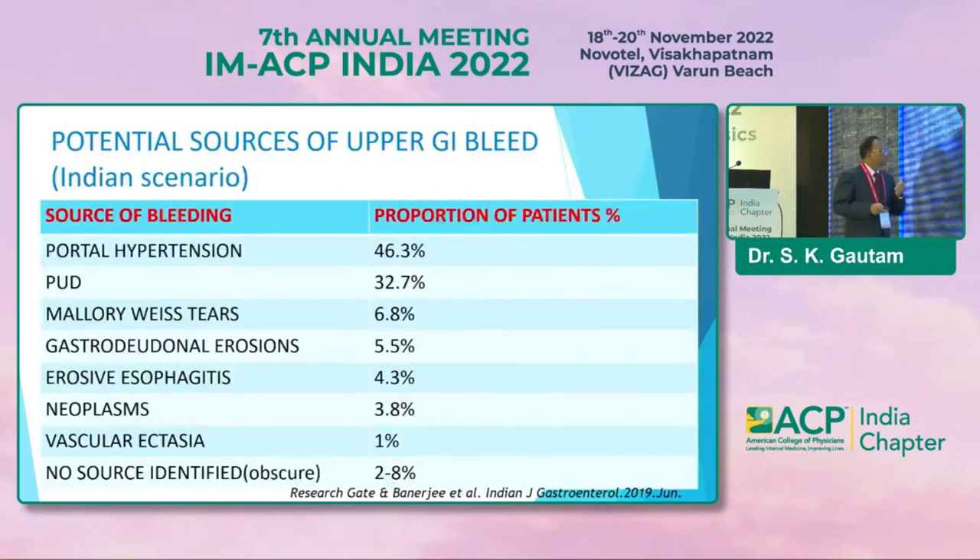These are the potential sources of upper GI bleed. In the Indian scenario, the most common is portal hypertension and variceal bleeds, around 46 percent. Peptic acid diseases account for around 32 percent. Mallory-Weiss tear is around 6 to 8 percent. In around 2.8 percent of cases, we do not find any identifiable cause — so obscure bleeding is present and you have to search for the cause.